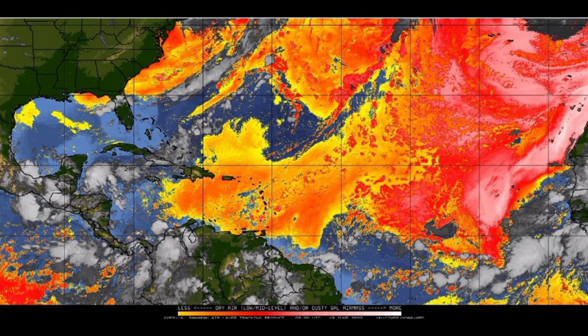Across the Atlantic basin we actually have a lot of dry air, which is really the Saharan dust. Whenever you're seeing those reds and oranges, that indicates an abundance of dry air — this is definitely not conducive to any development. We also have a pocket of it making its way across portions of the Caribbean, accelerating towards the west, and it's likely to blanket the islands of the Greater Antilles as we head into this week.